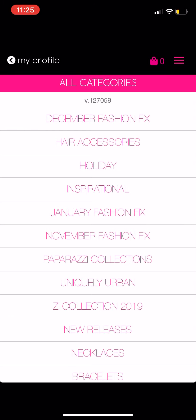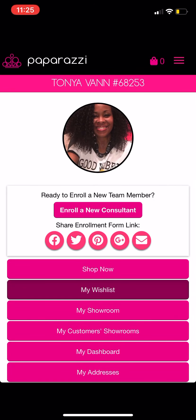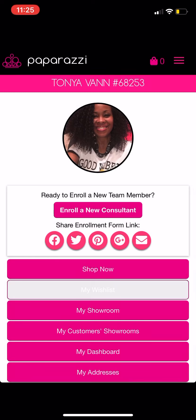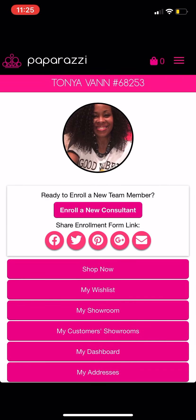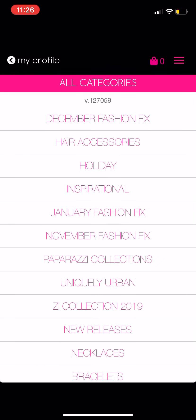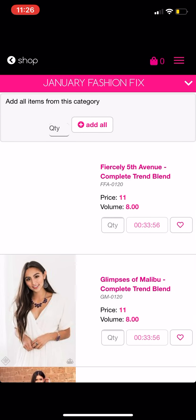Let me first show you my wish list — you can see mine is empty right now. So now if we go to 'Shop Now' and go to your fashion fix for January, you're just going to click the heart here. See, I'm clicking and unclicking that to add it to your wish list.